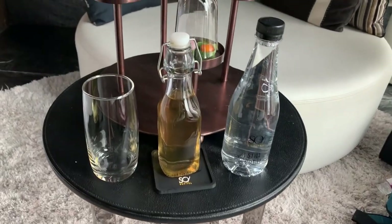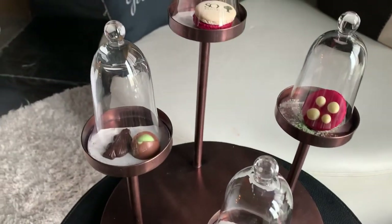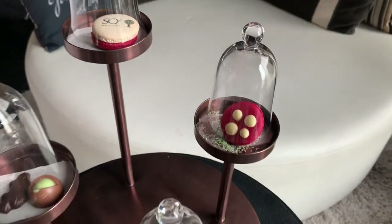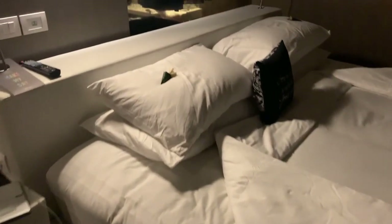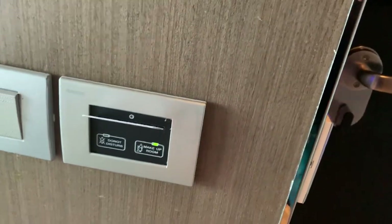Every day they brought something different into the room — whether it be a small afternoon tea with macaroons, some form of tea, or freshly pressed juice. It was just nice to come back after they cleaned the room to that little treat. Obviously a turn-down service was done in the evening, as you'd expect from this level of hotel — nicely done with the pillows plumped, the quilt folded, and a little sweet treat on the bed.